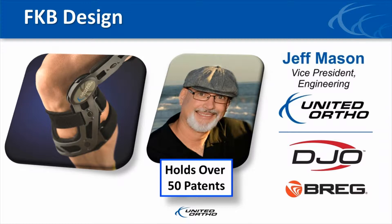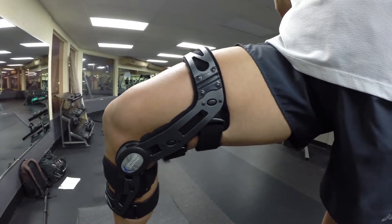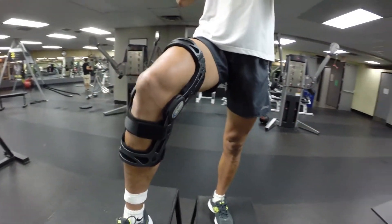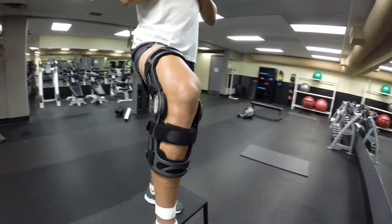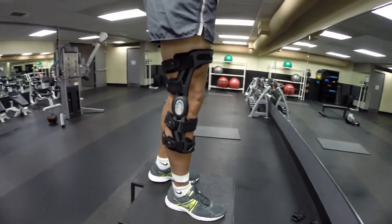Needless to say, we are very excited to have Jeff designing our braces. The FKB is a feature-rich product that is highly differentiated from the competition. Perhaps the greatest differentiating feature is the living hinge located on the medial side of the rigid thigh cuff.